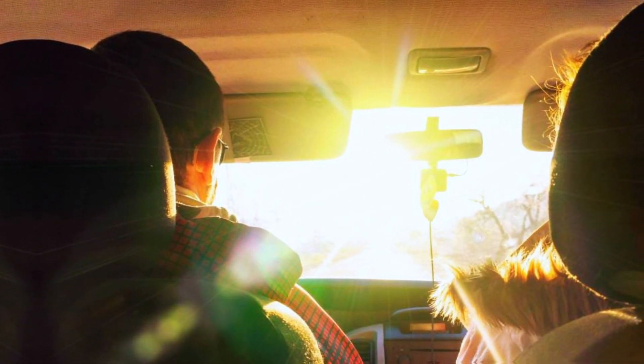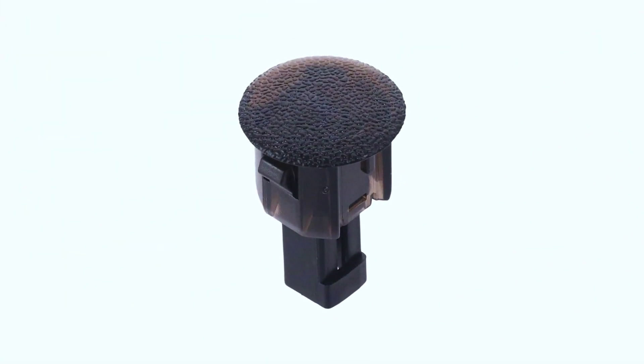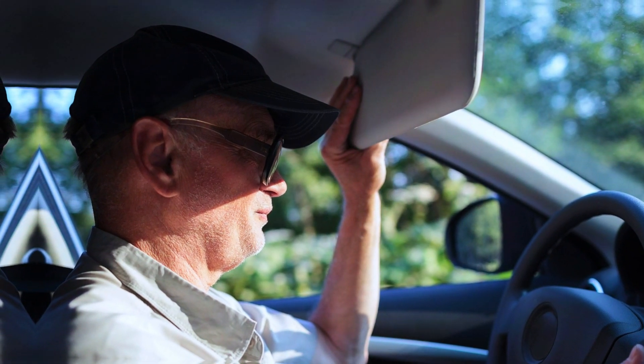So, the next time you hop in your car and feel the perfect temperature, take a moment to thank this little sensor. It's one of those behind-the-scenes heroes that make modern driving so effortless.